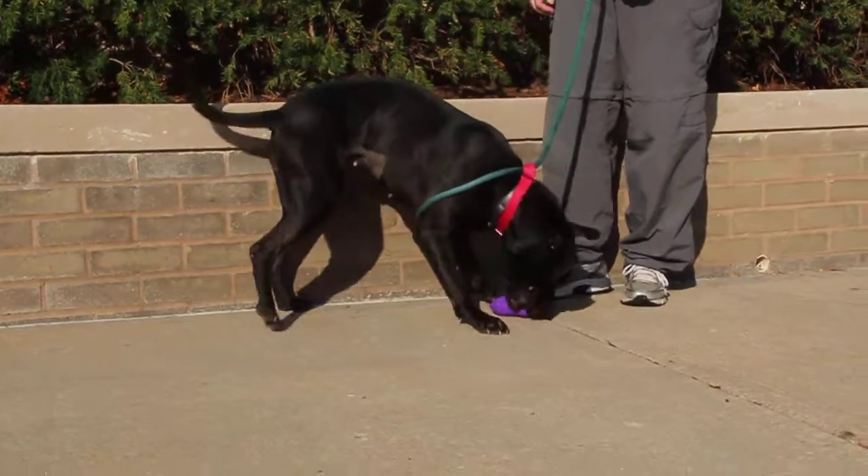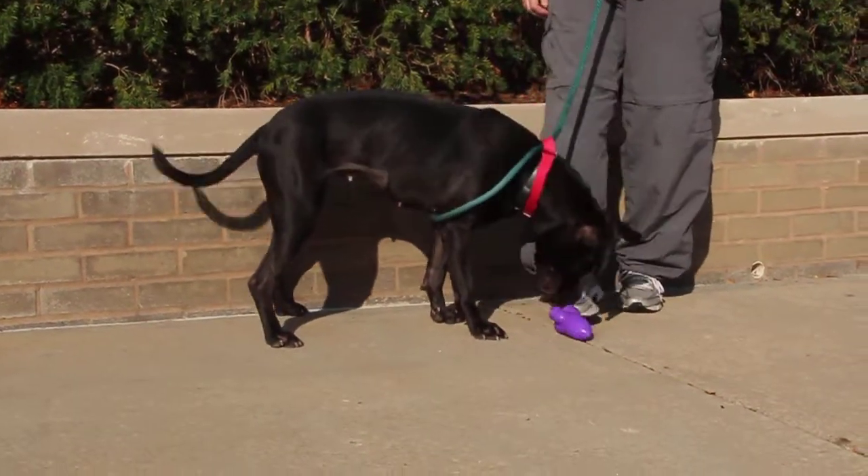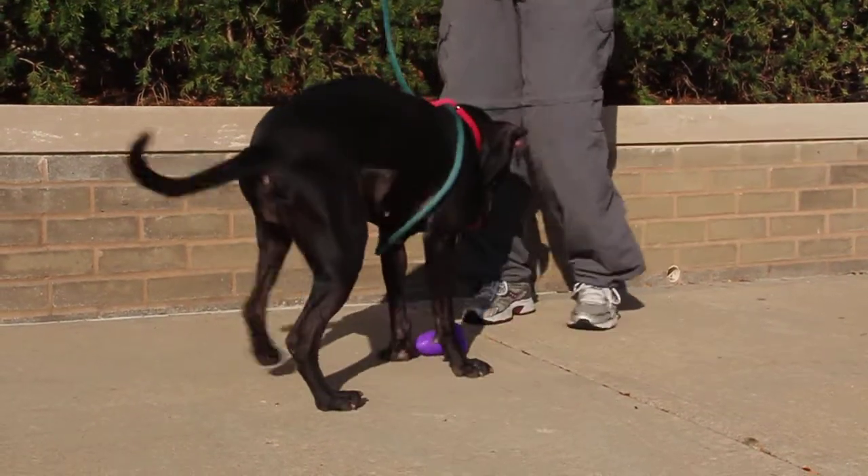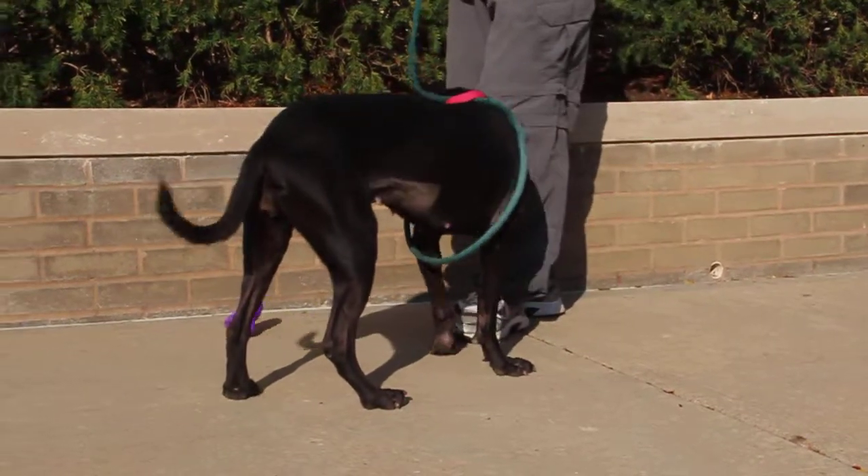Jasmine also likes toys. She's found herself a toy and she's been having a good time with that. She loves to smell and sniff as well. Her nose is always on the ground, just trying to figure out what that smell is.